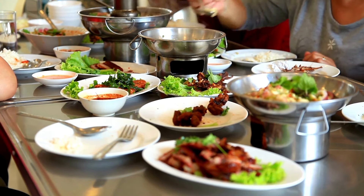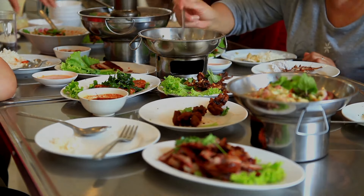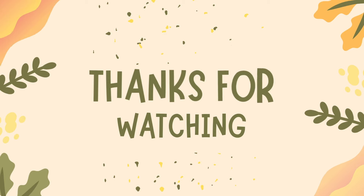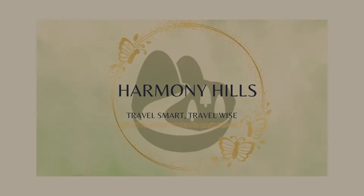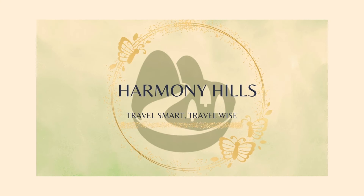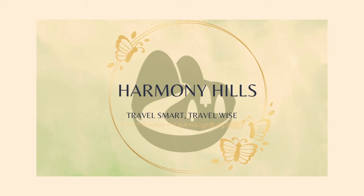It's a hidden treasure that'll have you yearning for seconds and counting down the days until your next visit. If you've enjoyed this journey as much as we did, don't forget to give that like button a little love. Share this video with your friends and family and subscribe to Harmony Hills for more adventures. Remember, wherever your travels may lead you, keep it in the Harmony Hills spirit — travel smart, travel wise. Can't wait to see you on the flip side of our next grand adventure.